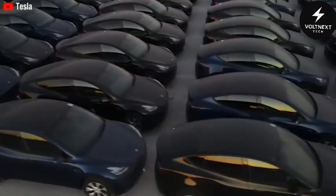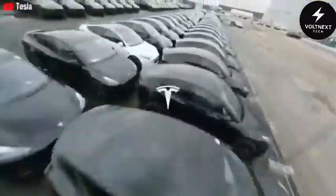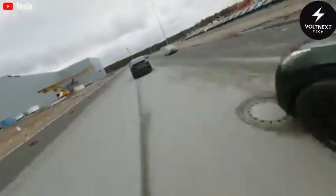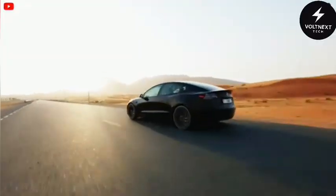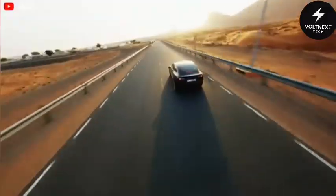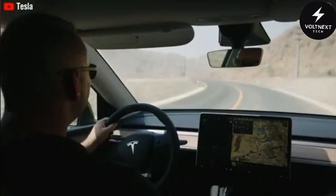For first-time buyers, the Model 2 offers an affordable, high-quality electric vehicle with a level of innovation that's hard to beat. In short, the Tesla Model 2 isn't just another car — it's a glimpse into the future of transportation. With its ultra-low production costs, transparent pricing, and cutting-edge technology, the Model 2 could change the way we think about affordable cars and electric vehicles. And it's all happening right now.